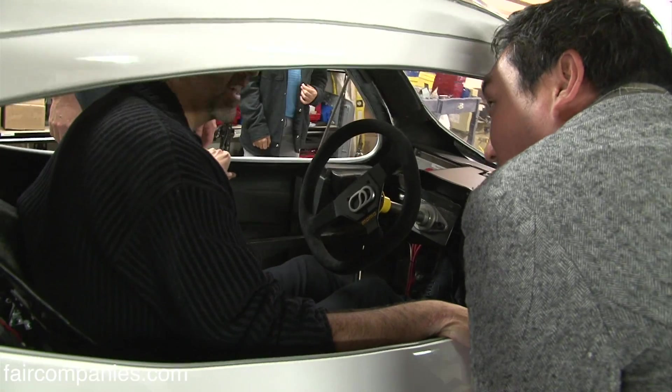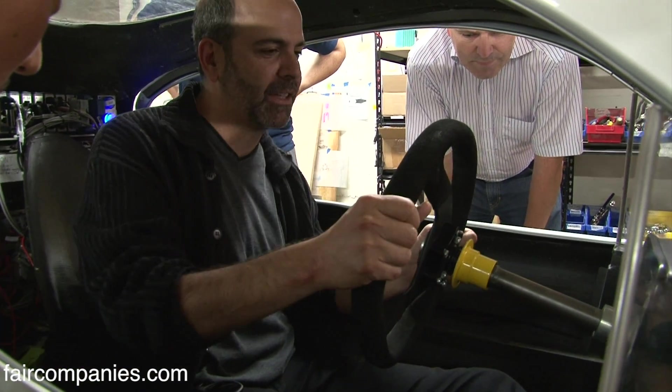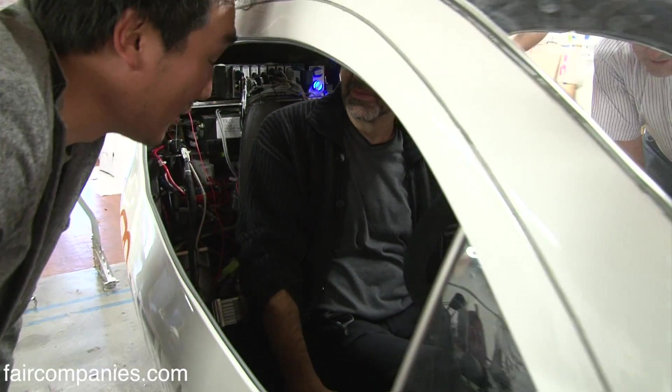It feels pretty good, right? It's a nice feeling — like being in a boat, like being in a kayak. It's not like you're holding yourself upright, but you can feel yourself balancing. You're technically balancing a motorcycle right now — with a lot of help.